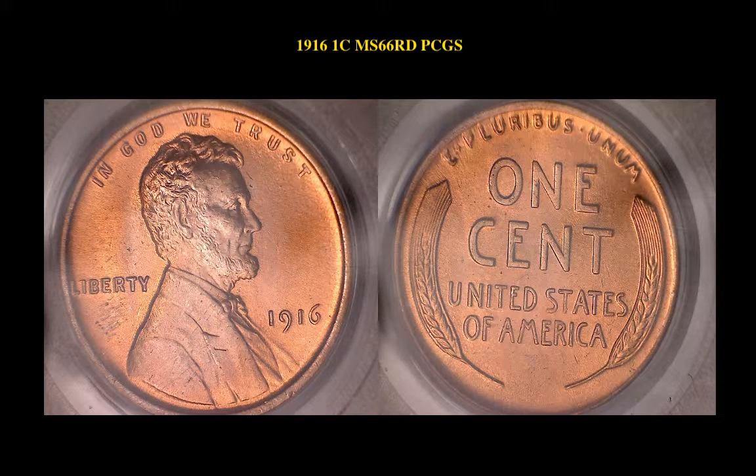1916 Lincoln Cent, PCGS MS66, red — bright and lustrous red B.U. with a terrific strike, stunning P.Q.